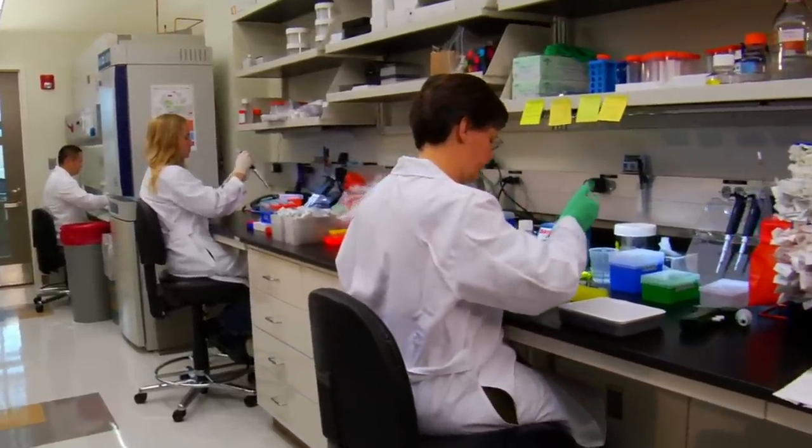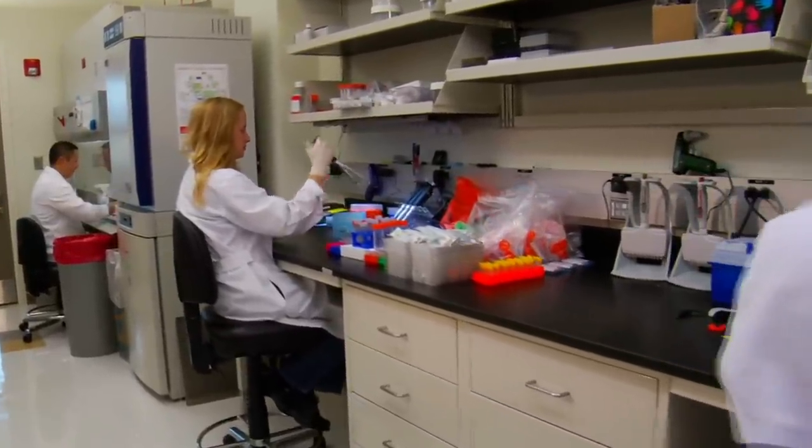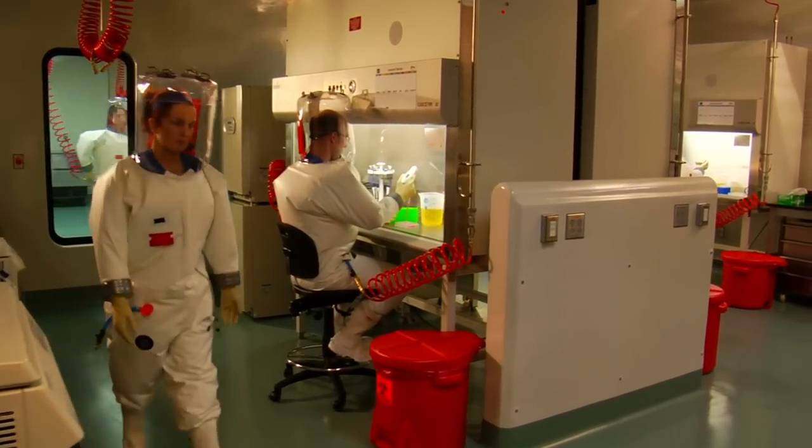When we talk about biology, we tend to picture sparkling white labs and the incredible precision with which we can now manipulate the natural world. But it wasn't always like that. What we think of as modern biology has barely been around for more than 150 years.